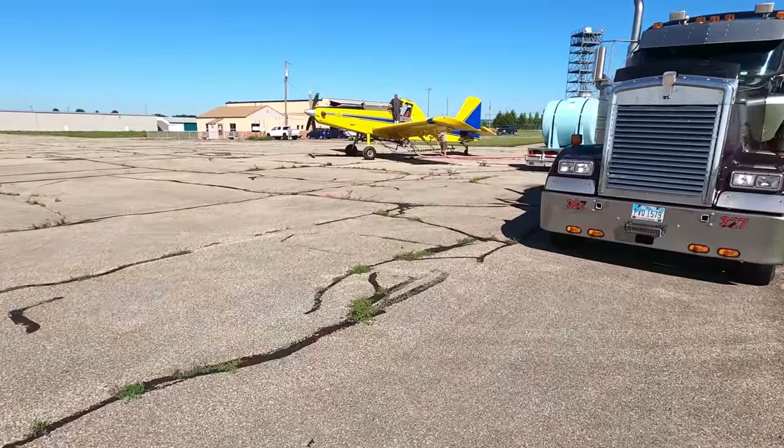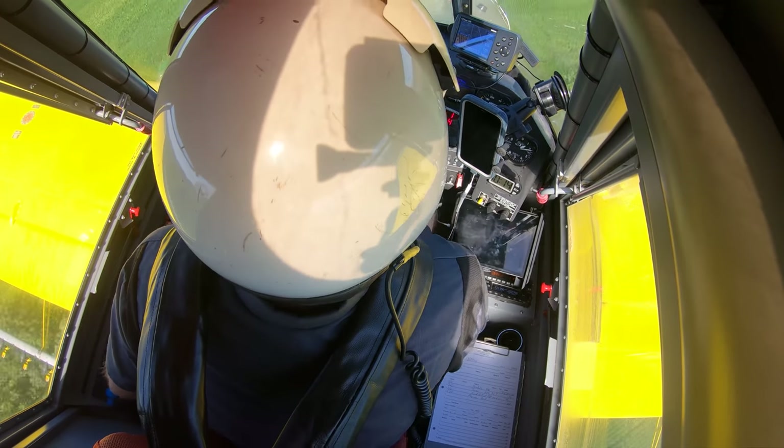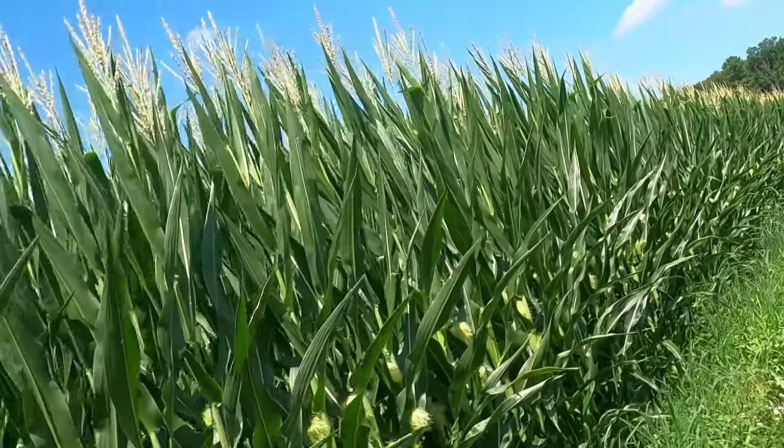Today I brought Matt Cook from BASF in here today, and he's going to talk to you guys about the great product. Hi, I'm Matt Cook, Innovation Specialist with BASF. I cover Southern Ohio, and today we're out here spraying some Veltima fungicide on corn that's right at Tassel. Veltima has three attributes that we like to talk about: swift, simple, and secure.